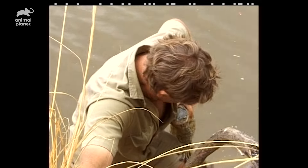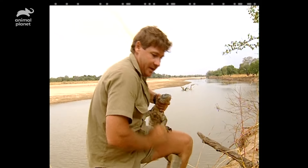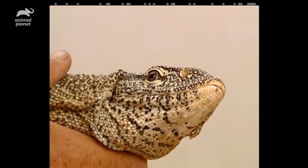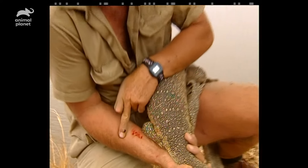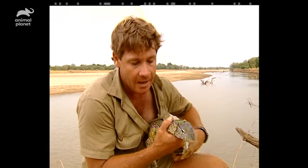I've got him! Have a look at this — what a beautiful lizard. I'm not sure who's got who here. Let go now, mate. Have a look at this for claws. They've got a great set of claws, and they need them.